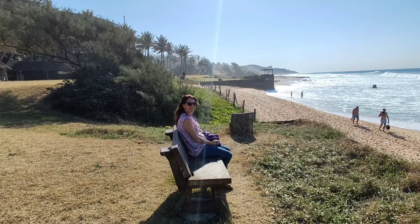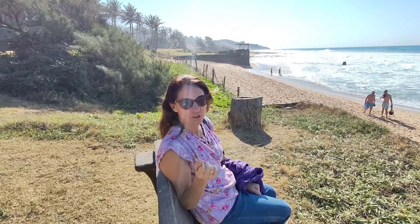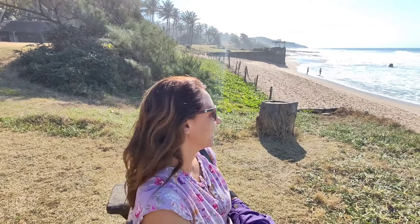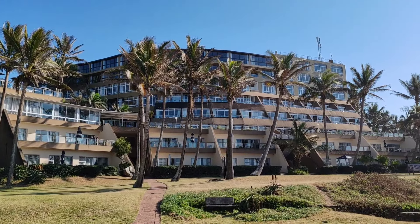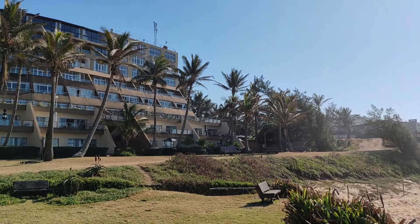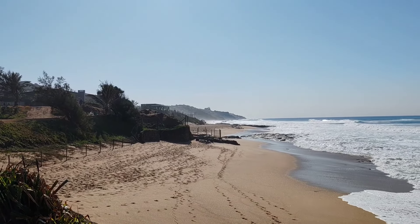Just one thing to say: Durban's water is way warmer than the Cape. The Cape water is freezing — here you can swim all year round. Right on the beach is the Salt Rock Hotel — that's what it looks like from the front, and you are literally right here. Wow.